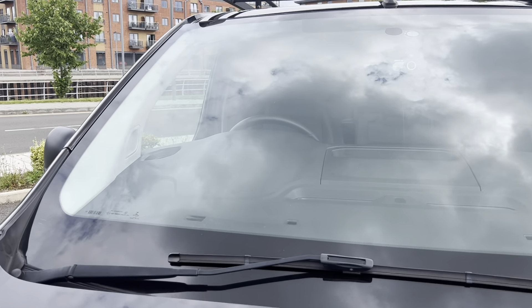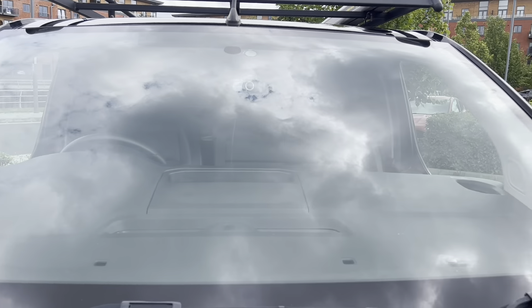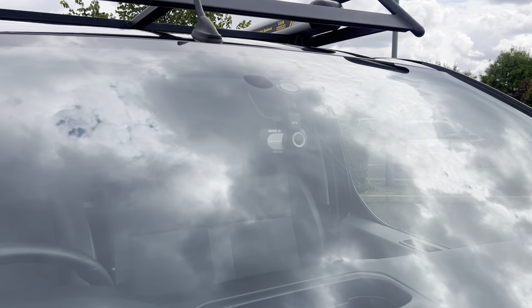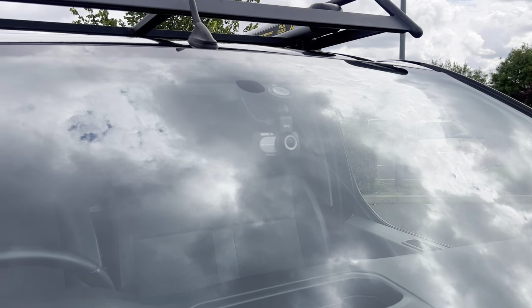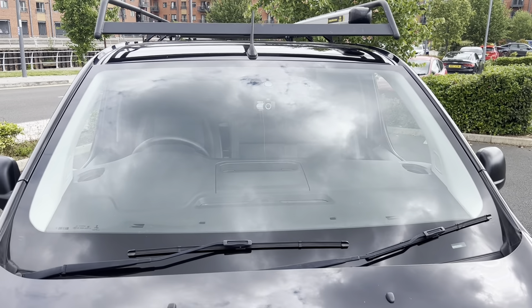Coming down onto your windscreen — the windscreen is in good overall condition. There are no major stone chips or cracks that are going to cause either of us any grief when it comes to MOT time. You do have a security dash cam fitted to the windscreen on this one — a nice little addition, there's another couple of hundred quid saved.